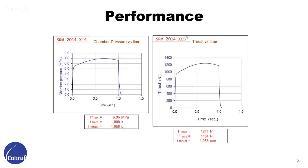This is the chamber pressure graphics and thrust graphics of our engine. As you can see, the max pressure of our engine is 6.95 MPa, approximately 1,000 psi, and the average thrust is approximately 1,200 newtons. We have a little bit of progressive burning on this graph, but using the base model grain, we neutralize that to a neutral burn.